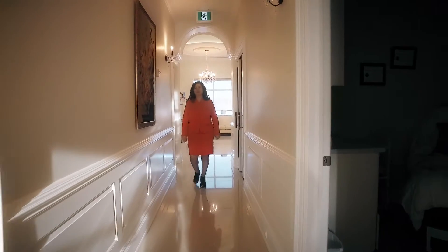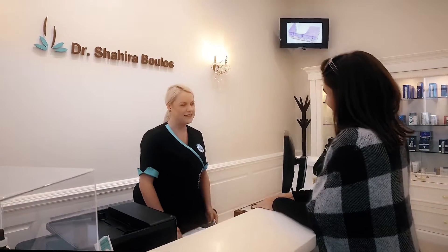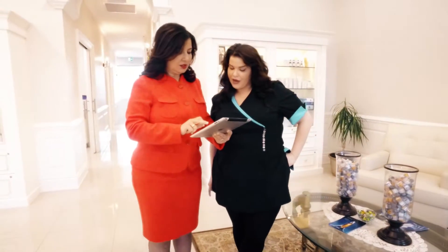When a client arrives to see us, we want to ensure each client that we will take the time to understand what they want to achieve. Ten years ago, I started injecting Botox and fillers at my office. I was always asked so many questions about lasers, skin line products, and peels. At that time, I started researching good answers for my clients. Here we are today at our unique, full-service medical spa.